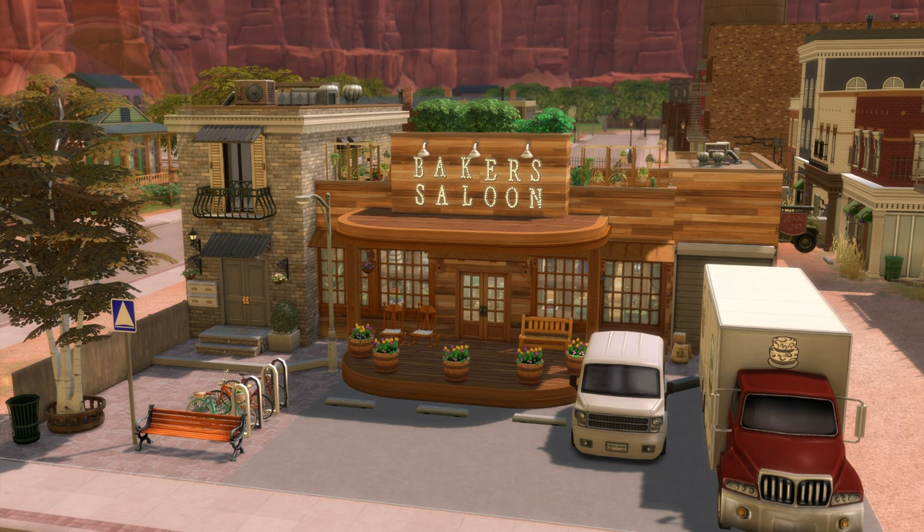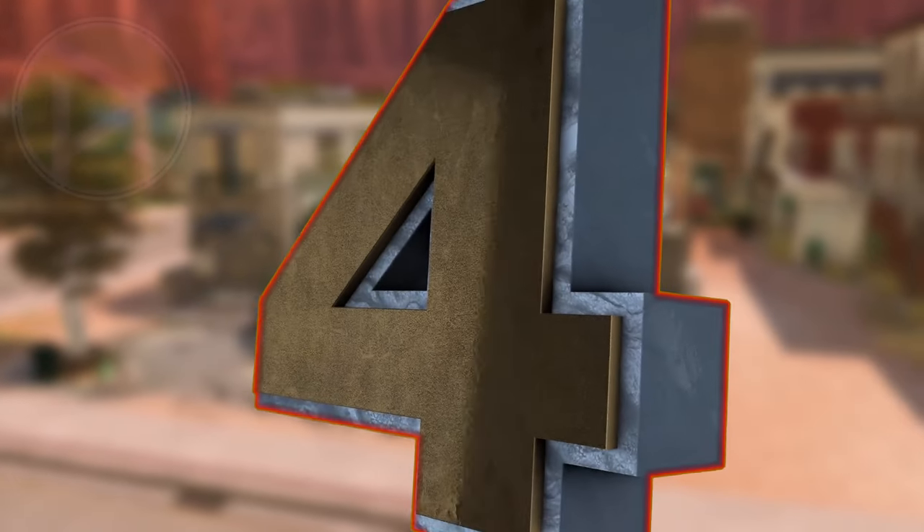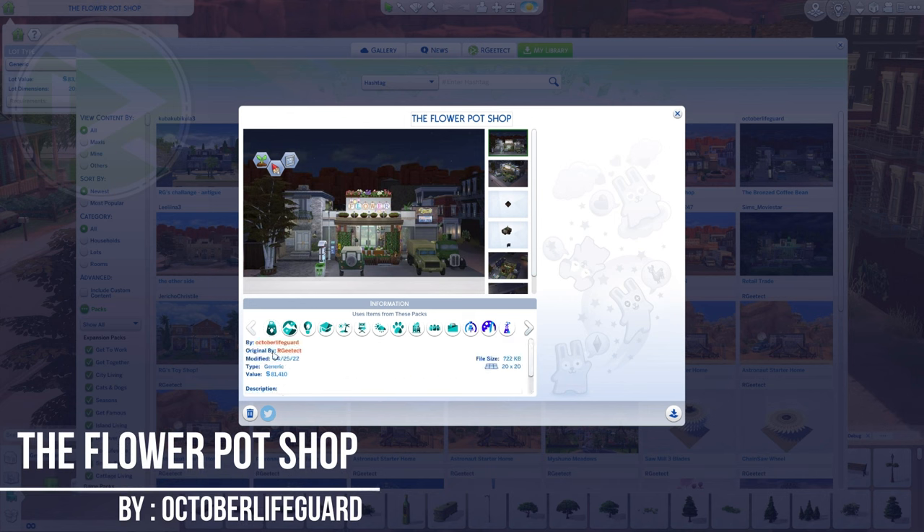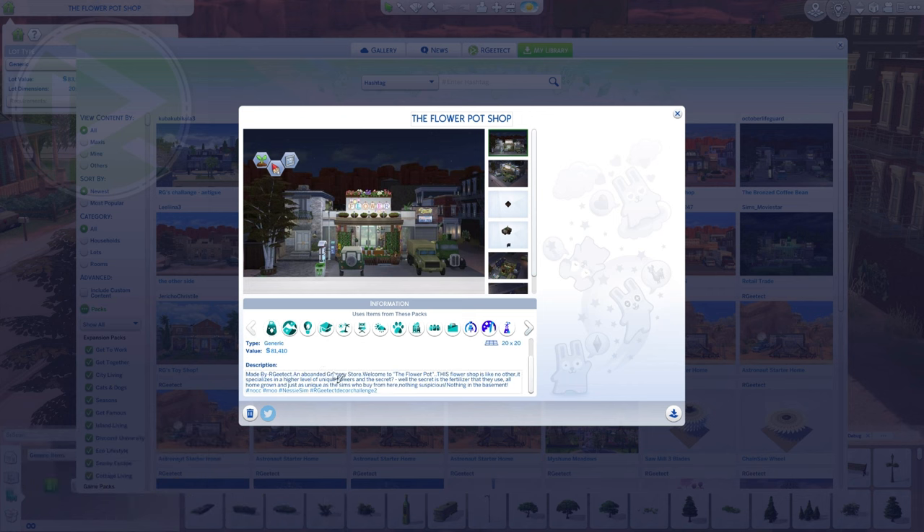Now let's go to number 4. In number 4 we have the Flower Pot Shop, made by October Lifeguard. The description: welcome to the Flower Pot — this flower shop is like no other. It specializes in a higher level of unique flowers, and the secret is the fertilizer that they use, all homegrown and just as unique as the Sims who buy from here. Nothing suspicious — nothing in the basement. Let's see the transformation!